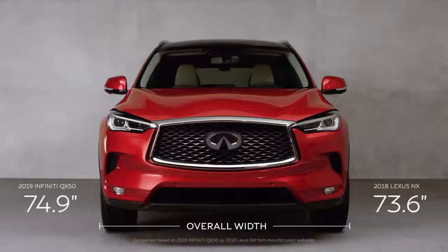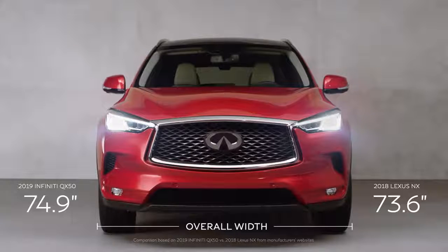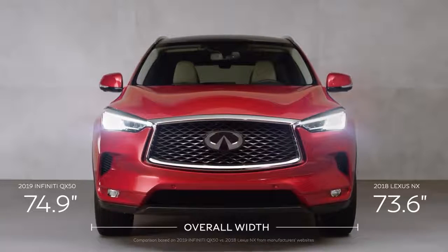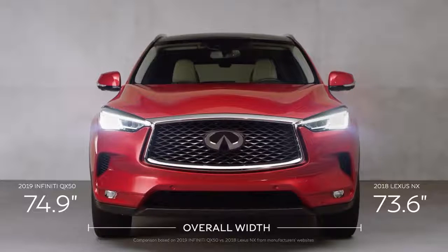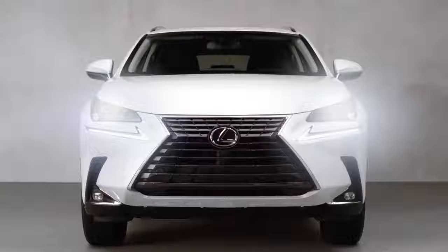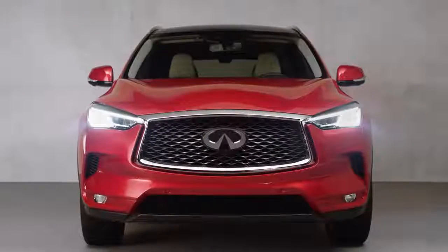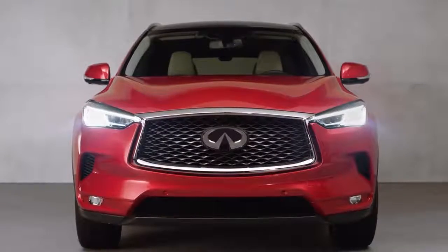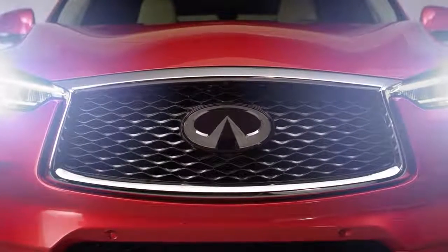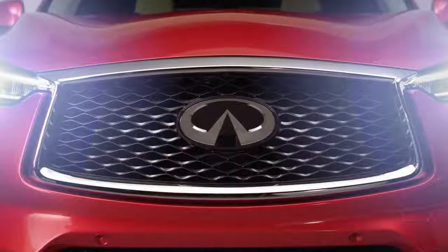They say eyes are the windows to the soul. If that's the case, the QX50's eye-inspired headlights blend technology with a sense of humanity. A disconnected lighting concept punctuates Lexus's polarizing grille, whereas the all-new QX50 features a signature double-arched grille expanded in size, introducing a cohesive design that travels from the front to the very back of the vehicle.